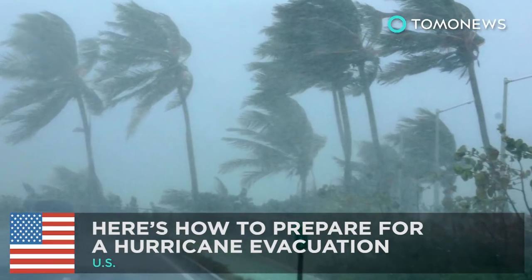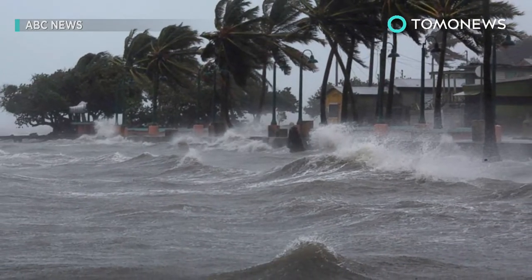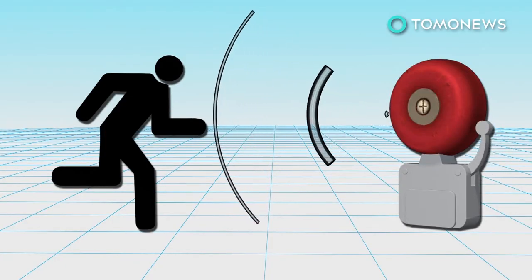Here's how to prepare for a hurricane evacuation. As Hurricane Irma makes its way towards the eastern U.S., nervous residents are preparing for the worst. In the event of an evacuation, here's what you can do to be prepared.